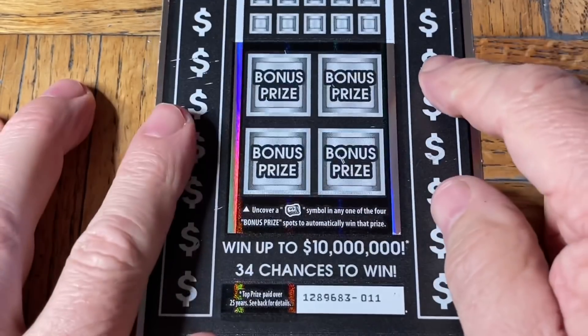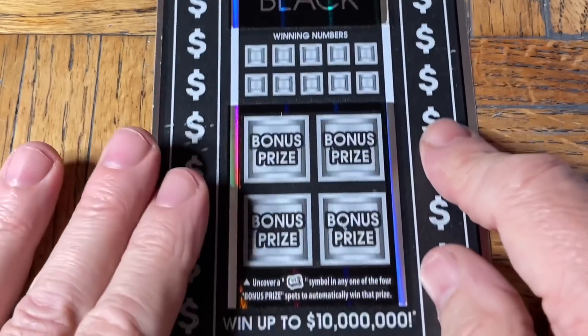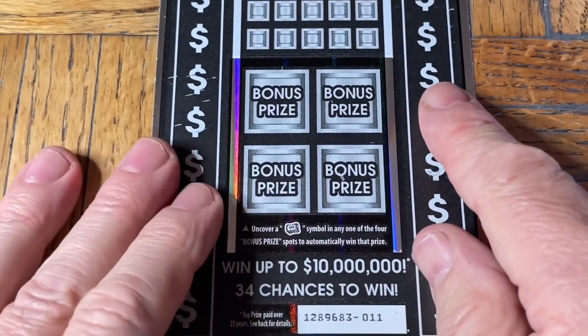All right, ticket zero-one-one. The chicken legs and a hula hoop. Don't ever let your chickens go out without a hula hoop.